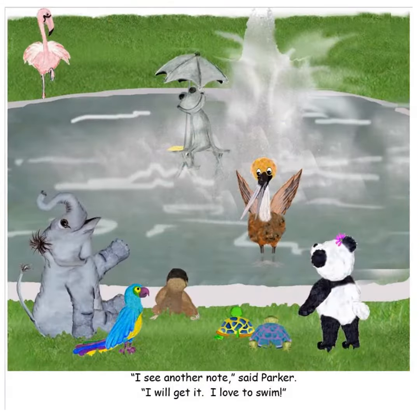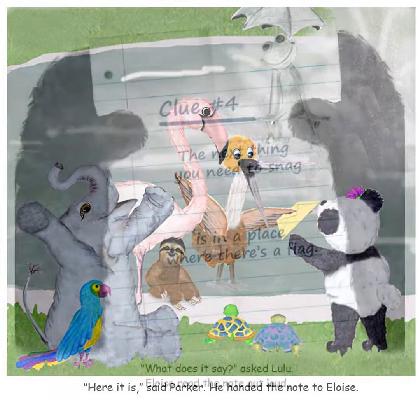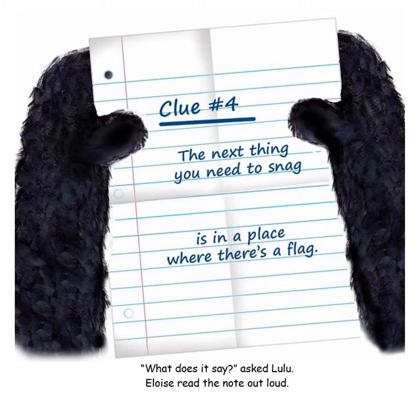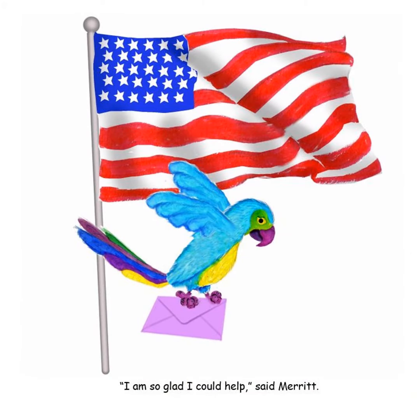Parker knows about a frog statue in the fountain, and Eloise and her friends follow him to see a frog sitting on the note. Parker swims out and brings the note back to Eloise. The next clue leads the gang to the flagpole, but the note is even too high for Flo to reach. Merritt flies up to the top to get the note.